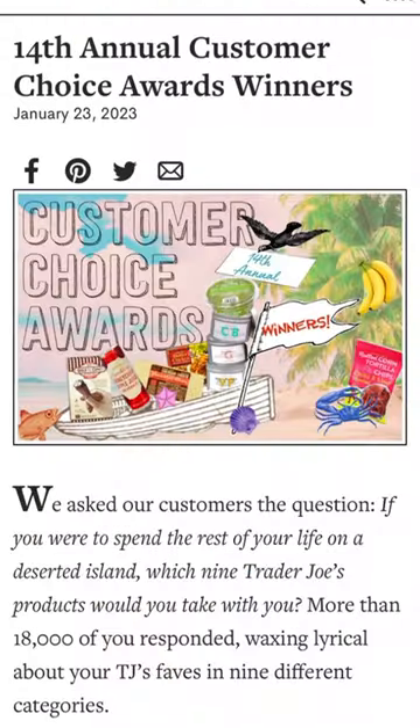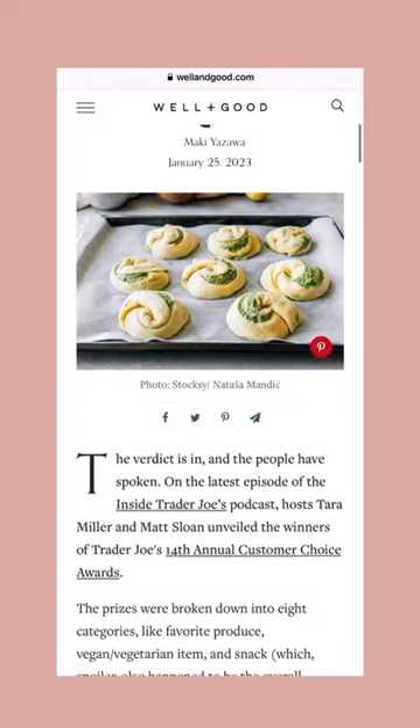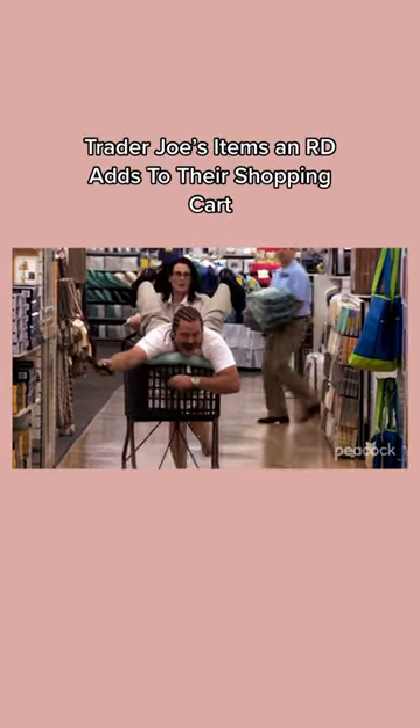Trader Joe's just revealed its most popular products on store shelves for 2022. While many different products made the cut, we spoke to a registered dietitian to find out which items would make it into their shopping cart.